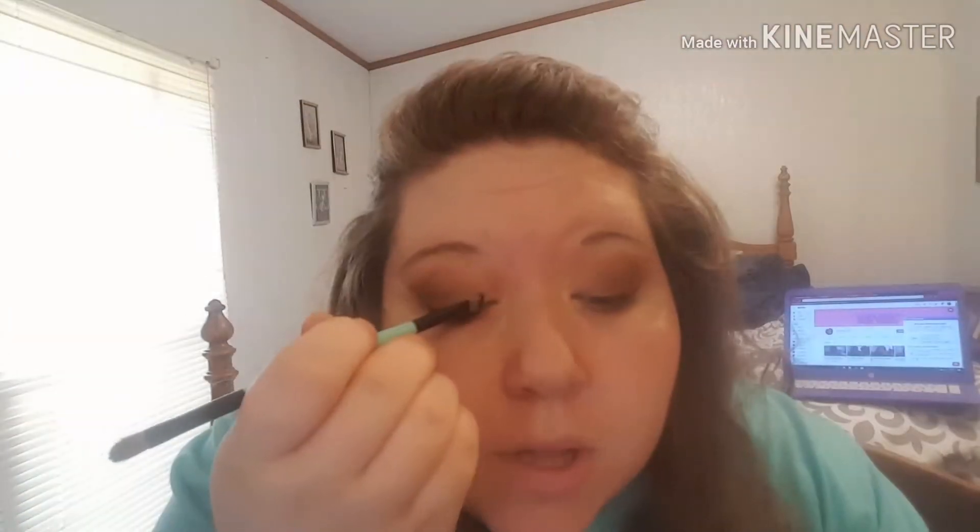I've been off this whole weekend, which rarely ever happens. Now I'm going to take my blue brush that I always use for the inner corner of my eye and go in with Crush, putting it in the inner part of my eye.